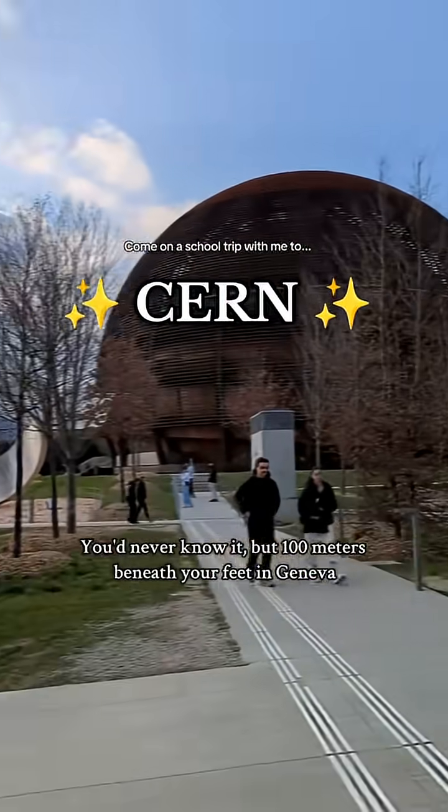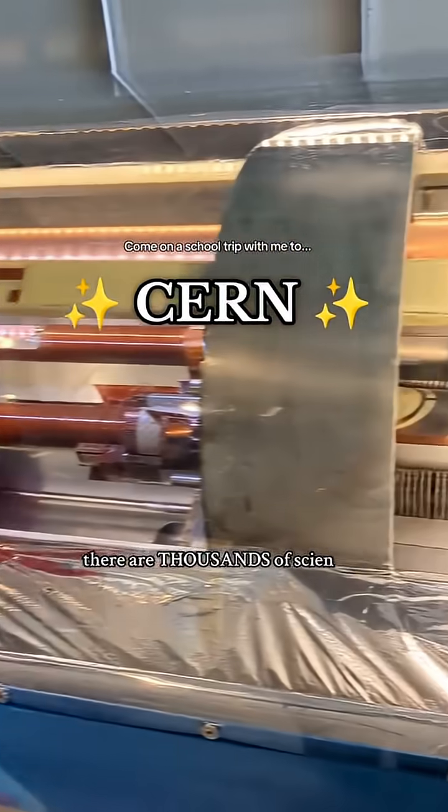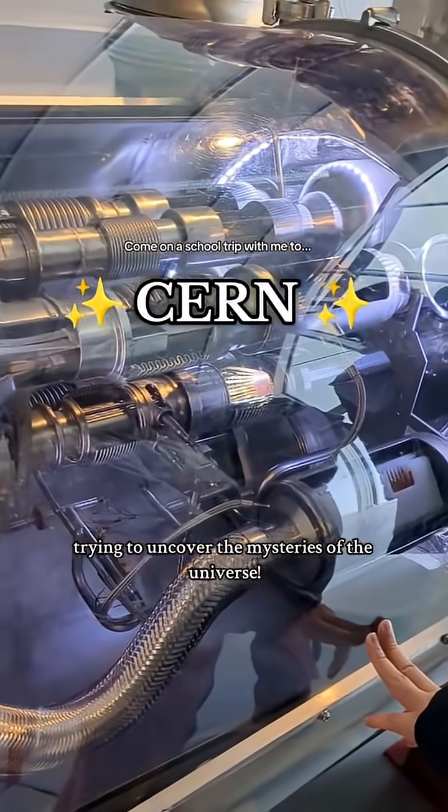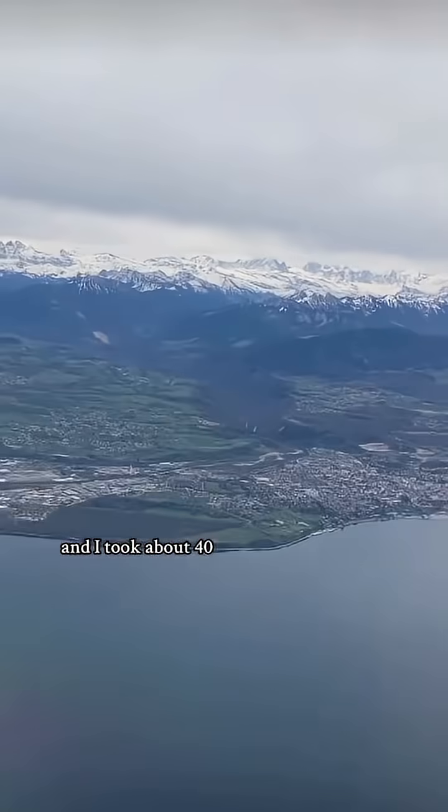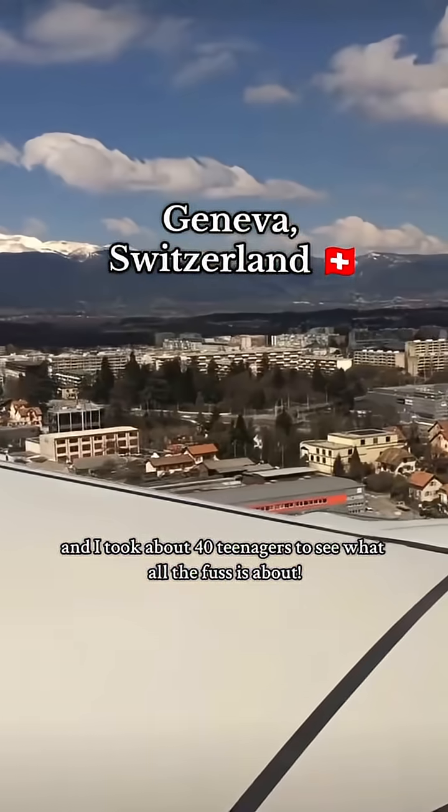You'd never know it, but 100 metres beneath your feet in Geneva, there are thousands of scientists trying to uncover the mysteries of the universe. So what better place for a physics trip? We woke up bright and early back in March, and I took about 40 teenagers to see what all the fuss is about.